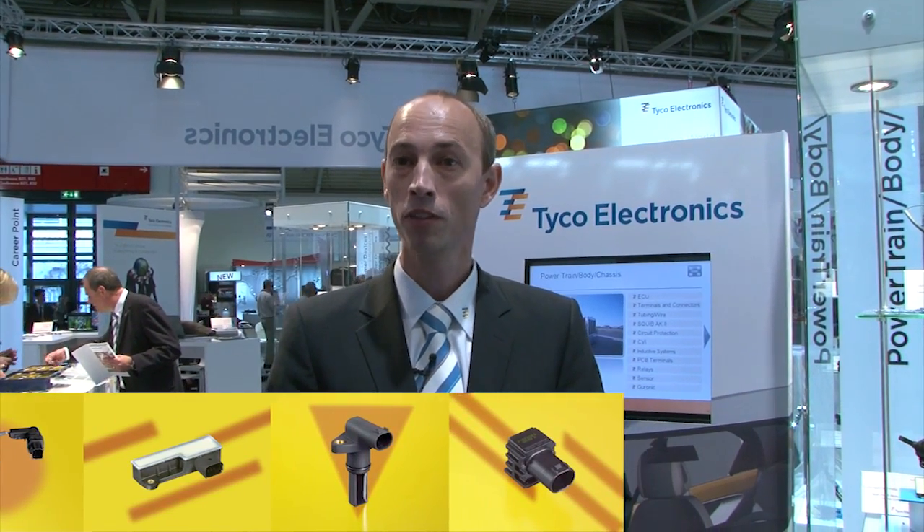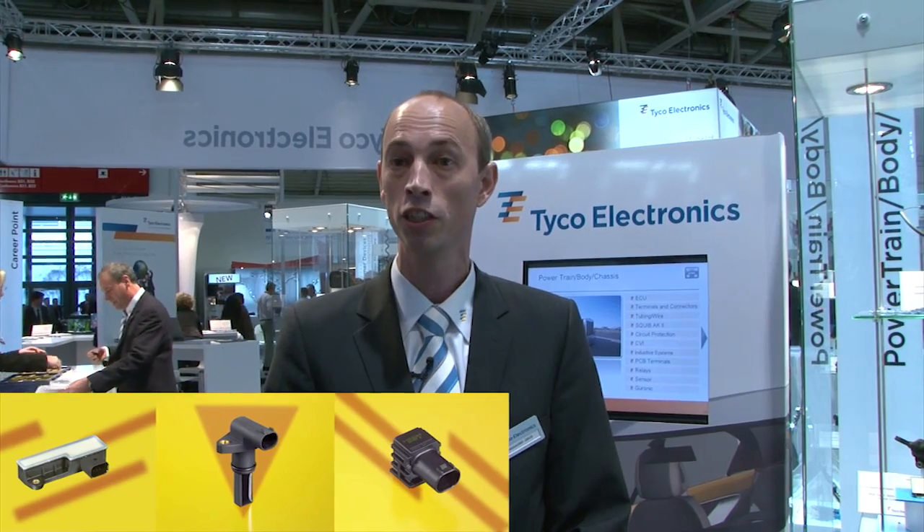Our application focus includes powertrain applications like combustion engines for turbocharger, actuators, and exhaust gas recirculation actuators, or other applications around the engine.